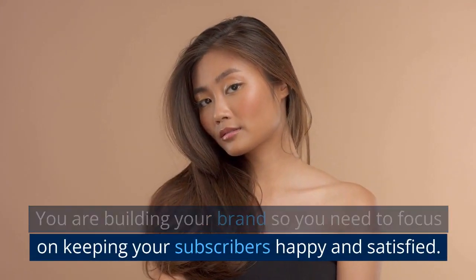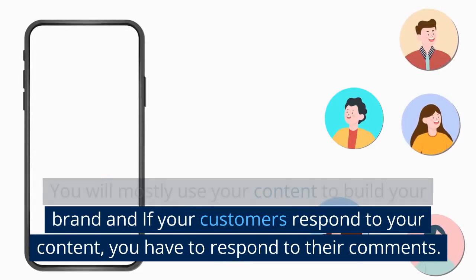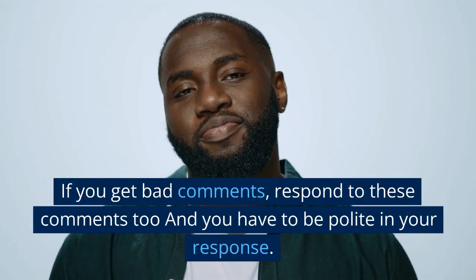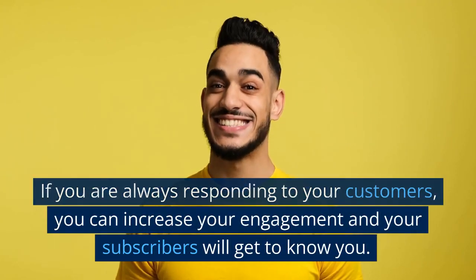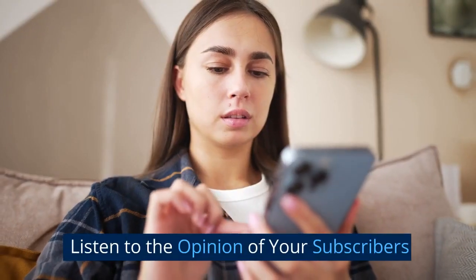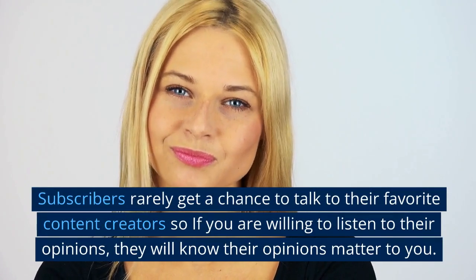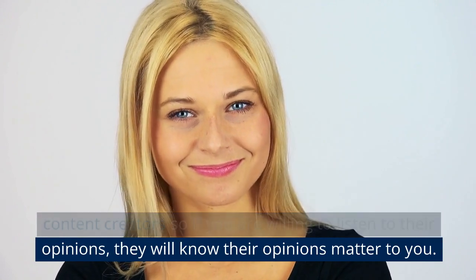Do not ignore your subscribers. It is crucial to listen to your subscribers and interact with them. You are building your brand, so you need to keep your subscribers happy and satisfied. If your customers respond to your content, you have to respond to their comments — even bad comments — and you have to be polite. If you are always responding, you can increase your engagement and your subscribers will get to know you. If you are friendly, they will remain your subscribers and always support your new content. It is also a good idea to ask for the opinion of your subscribers, which will help you create great content. Subscribers rarely get a chance to talk to their favorite content creators, so if you listen to their opinions, they will know their opinions matter to you.